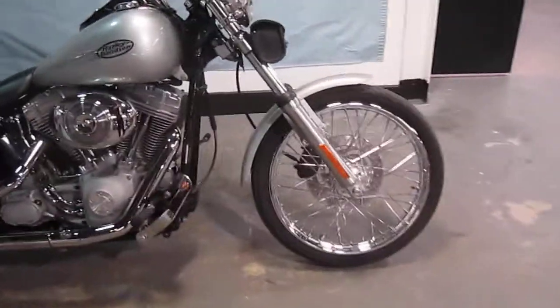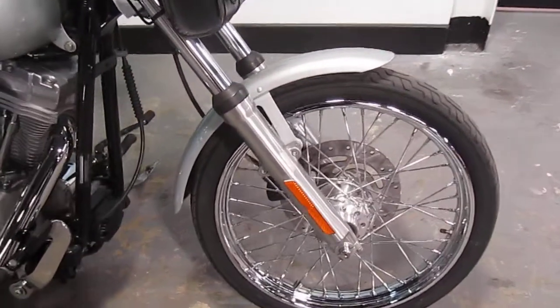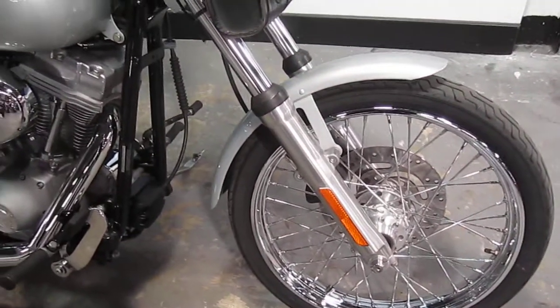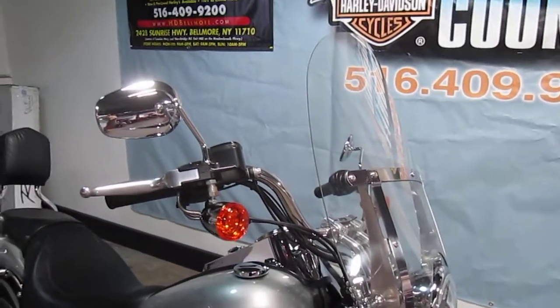Let's take a look — it's a real nice bike. You don't see these FX Softails too much anymore, and this is a nice one with low miles. Windshield's on it, detachable, ready to go.